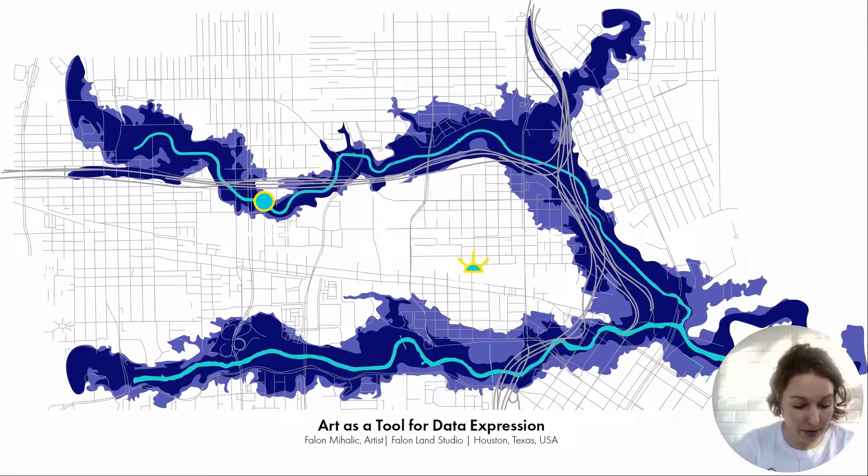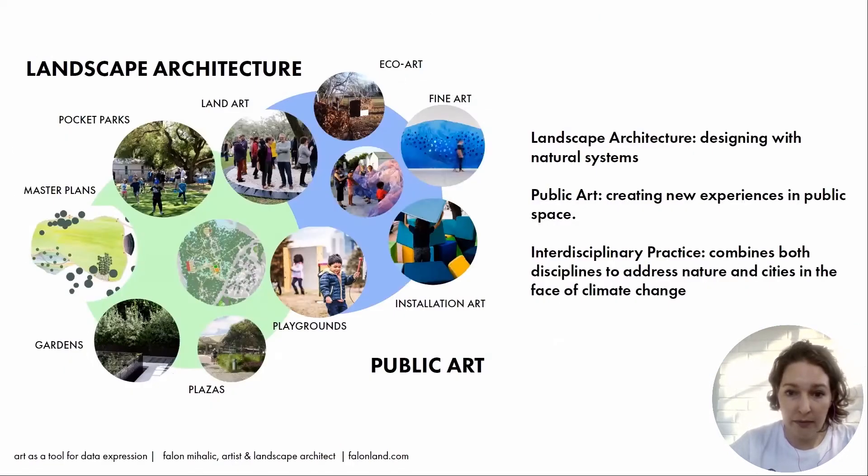On the screen, I have a map of the central part of Houston showing two of our major bayous and their floodplains. The bayous define the ecology of our city, and I'll get into more detail in a moment. Before sharing the Bayou project, I wanted to briefly talk about my work as an interdisciplinary artist.